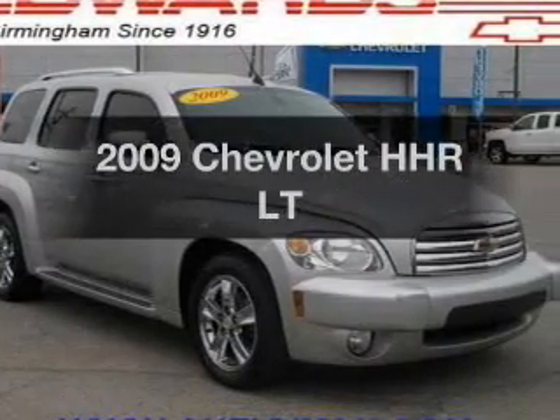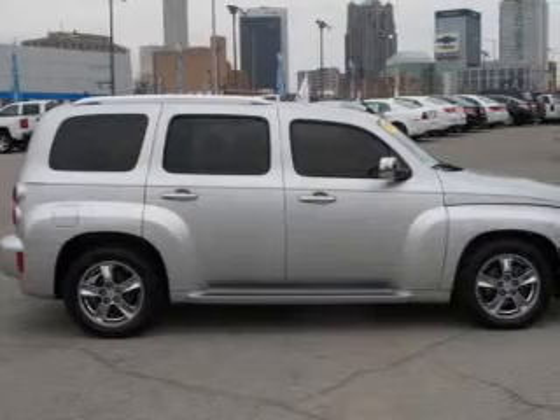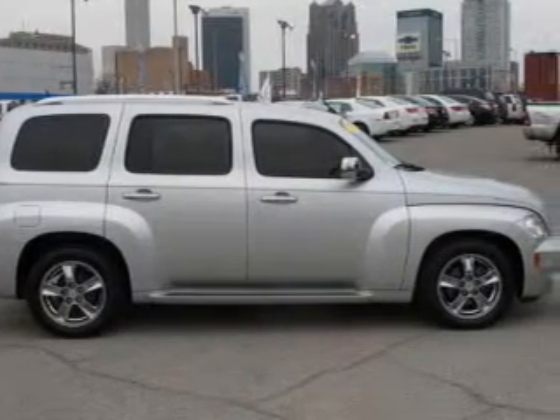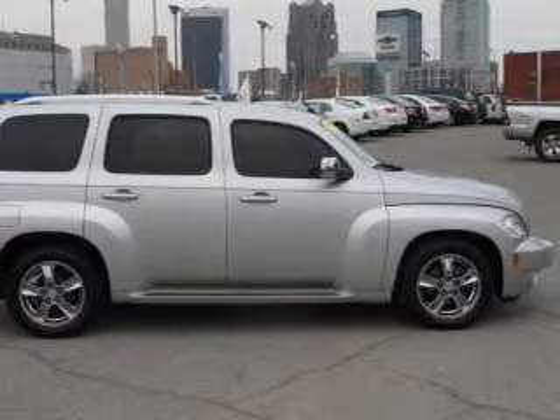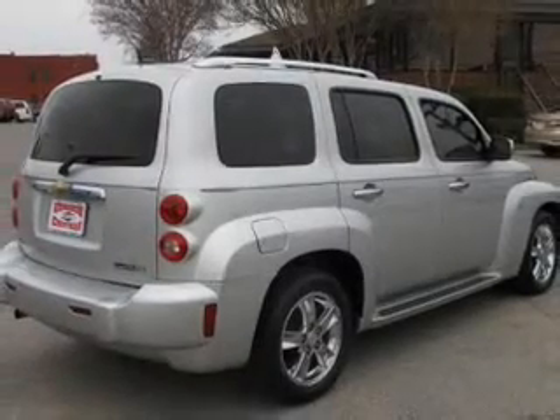Imagine yourself in this 2009 Chevrolet HHR. This is the set of wheels you've been looking for. The powertrain includes front-wheel drive with an efficient four-cylinder engine, connected to a smooth shifting automatic transmission.